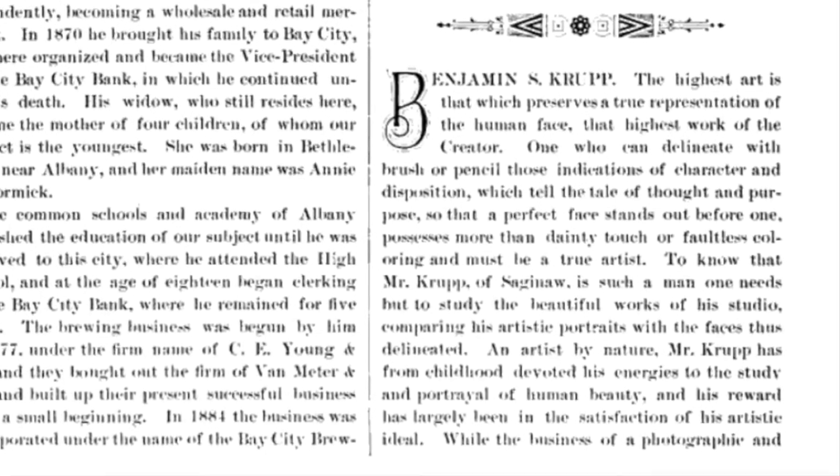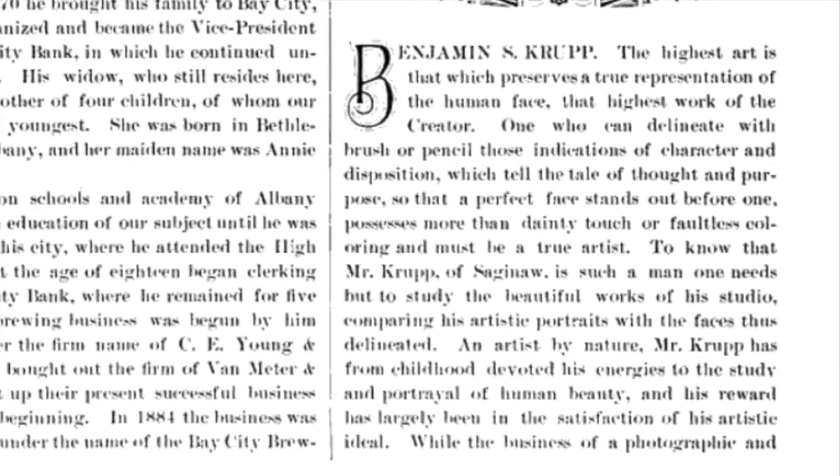Krupp was born August 6, 1861 in Hamilton, Ontario, Canada and began working as a portrait artist at age 15 in Toronto. At age 18 he went to Chicago to study art and then lived with a cousin in Philadelphia for a year.